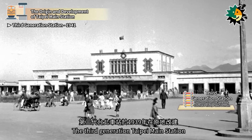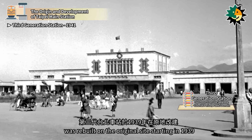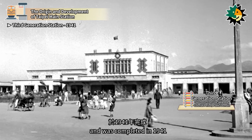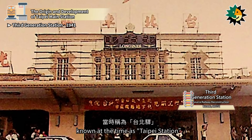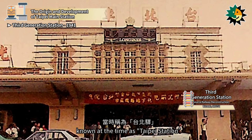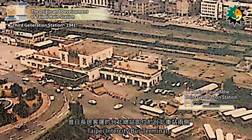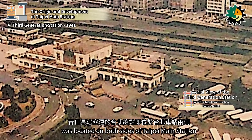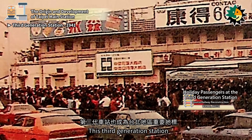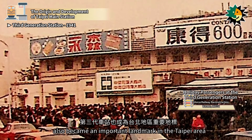The third-generation Taipei Main Station was rebuilt on the original site starting in 1939 and was completed in 1941. It was a modernist-style cubic concrete building, known at the time as Taipei Station. The Taipei Intercity Bus Terminal was located on both sides of Taipei Main Station, and this third-generation station also became an important landmark in the Taipei area.